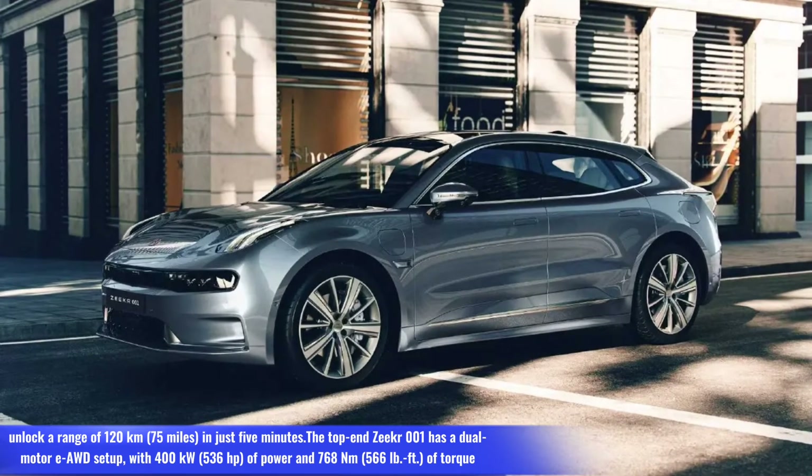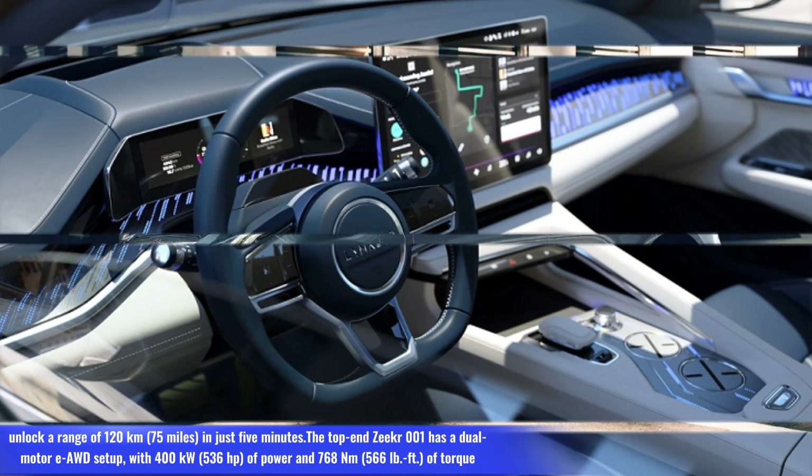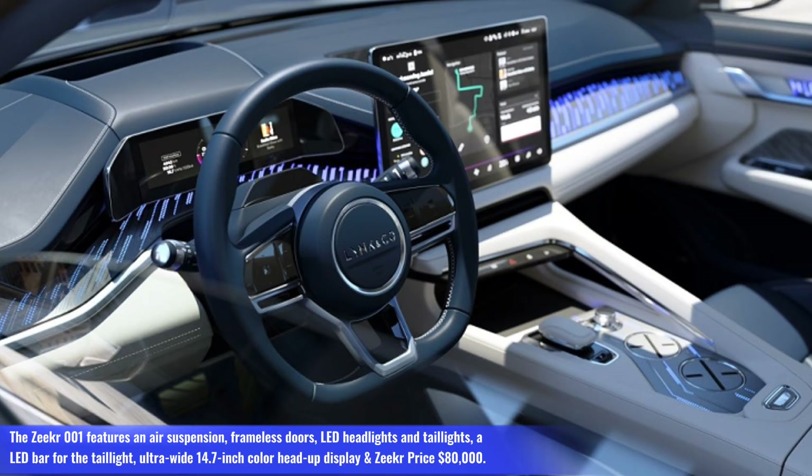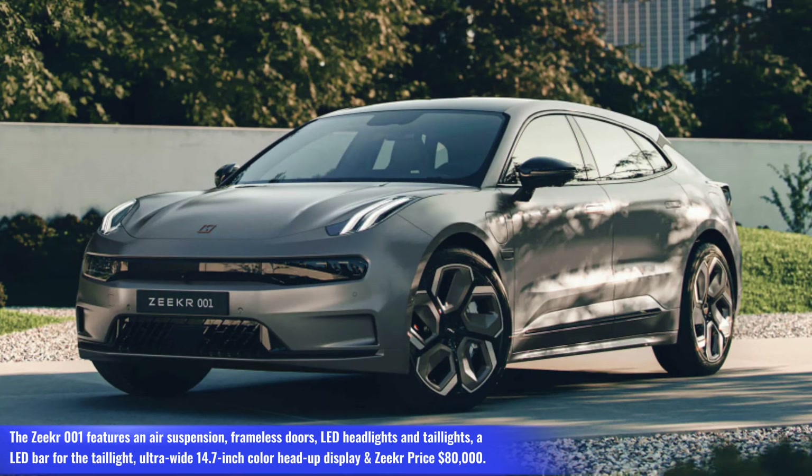The top-end Zeeker 001 has a dual-motor AWD setup with 400 kW (536 hp) of power and 768 Nm (566 lb-ft) of torque. The Zeeker 001 features air suspension, frameless doors, LED headlights and taillights, a LED bar taillight, an ultra-wide 14.7-inch color head-up display, and a price of $80,000.